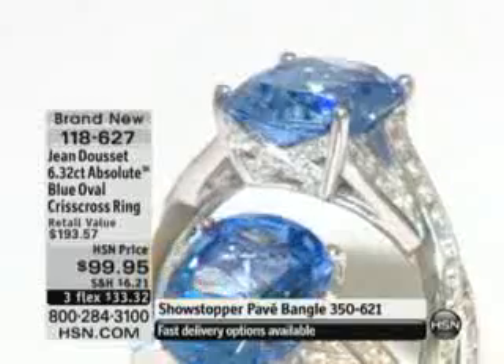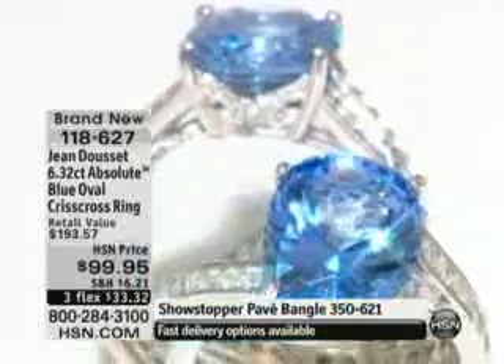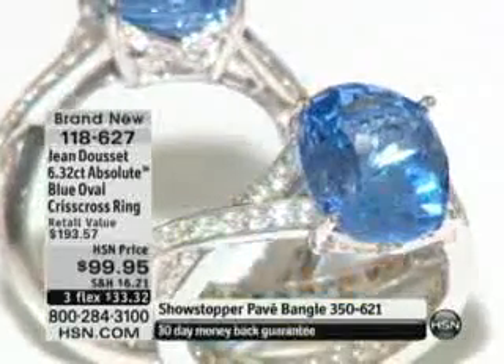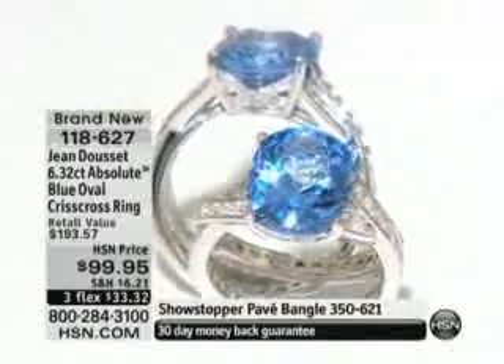I said that during the preview. I am speechless over this ring. How did you find this stone? Just like the raspberry one we had in the first hour, this is the most gorgeous blue simulated diamond. And it would be like a five carat. Let's reach for the stars — we're going to do it right.